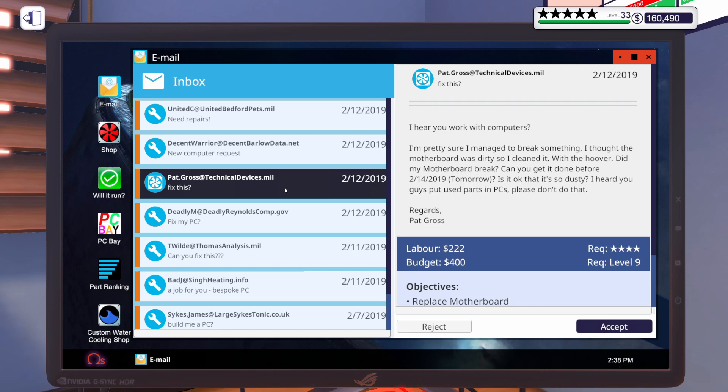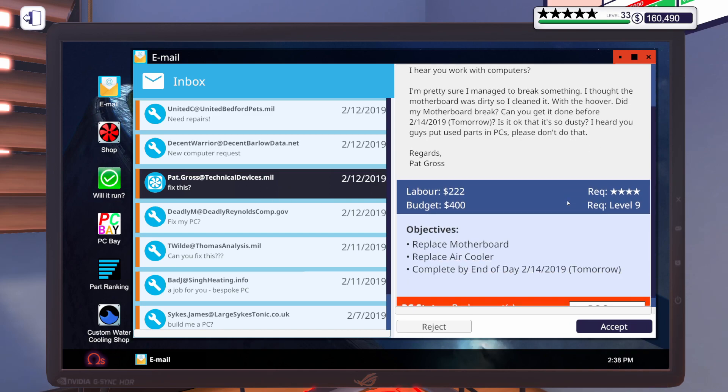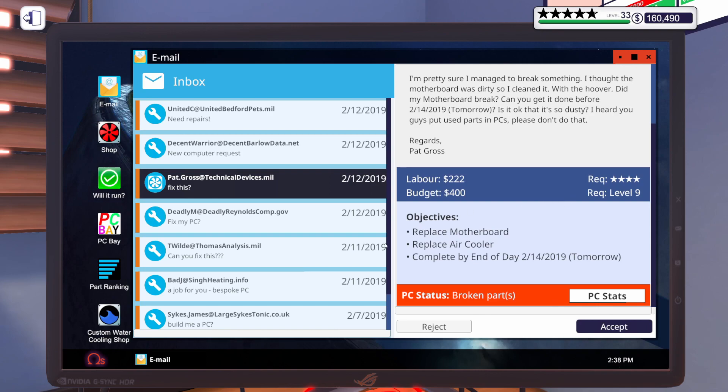Anyway, the email continues: 'Did my motherboard break? Can you get it done before tomorrow? Is it okay? It's so dusty. I heard you guys put used parts in PCs — please don't do that. Regards, Pat Gross.' Oh, Pat. Pat's got a budget of $400 for us to replace the motherboard and CPU cooler.